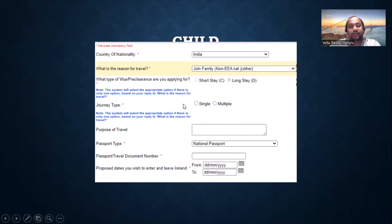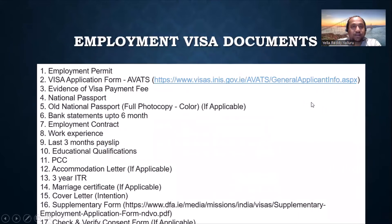For children, the same approach applies — joint family — but note the difference: for a spouse the category is 'spouse,' while for children it is 'other,' since there is no separate children category. The journey type selection is the same.